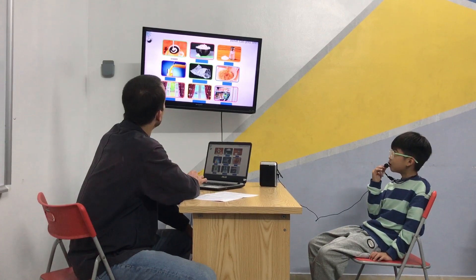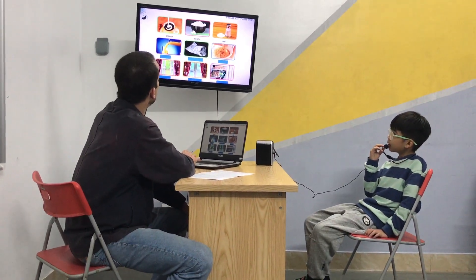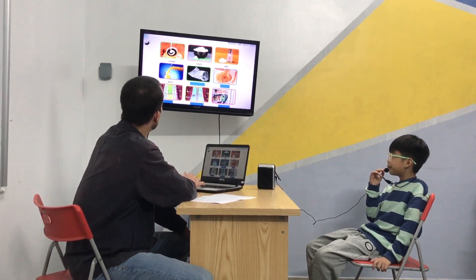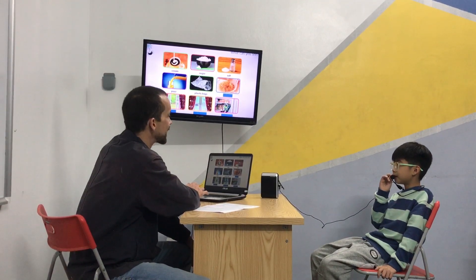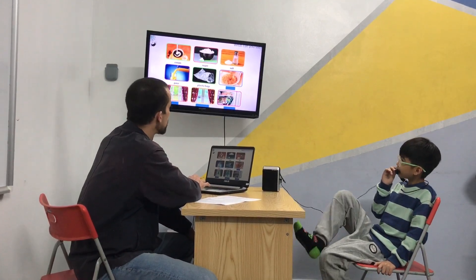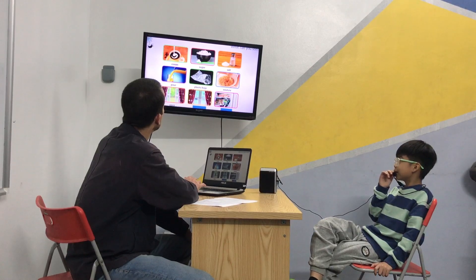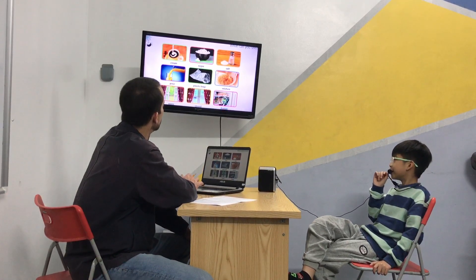Unit four. Green. Good job. Sugar. Good job. Salt. Good. Pork. Excellent. You know better than me. Pork. Plastic bag. Plastic bag. Mixer. Mix. Mixer. Okay. Open. Close. Close. And freezer. Freezer. Good job.